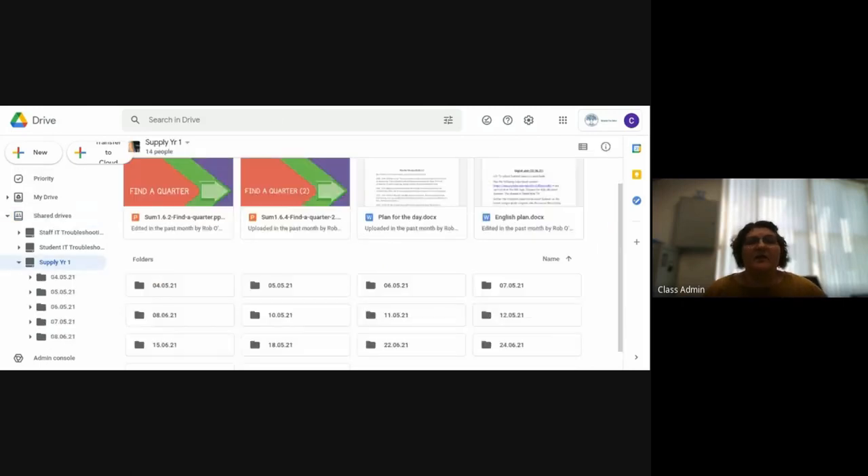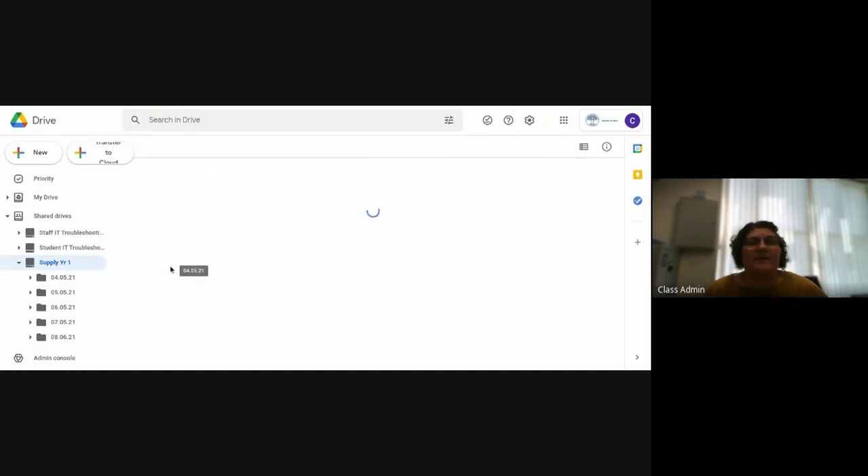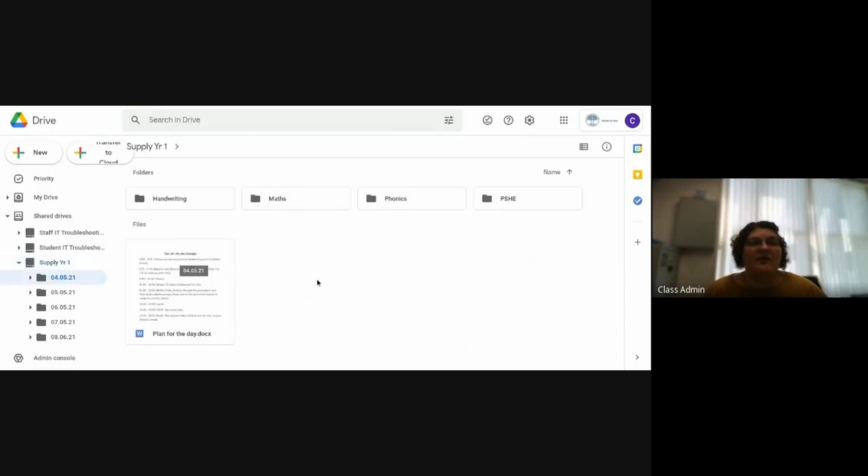Within one of these folders, this is how a teacher would submit their work. A teacher would say, for example, I'm going to be off on the fourth or the fifth. Within that, the teacher will have the plan of the day with exactly the timings for the class and their break times. Within each folder will be the subjects for that day, including all the handouts that need to be printed off, or PowerPoint and Google Slides presentations to put up on the board.